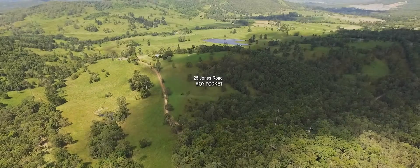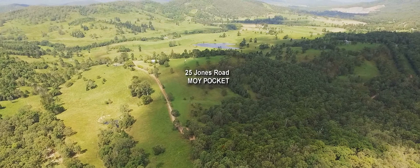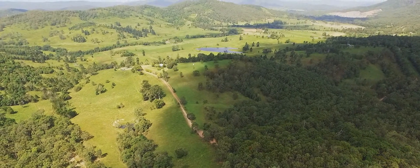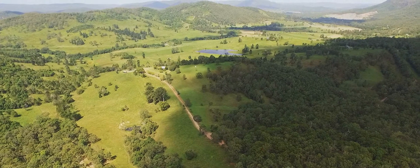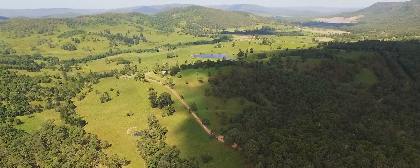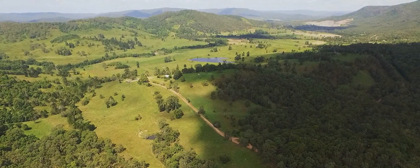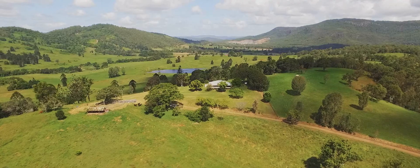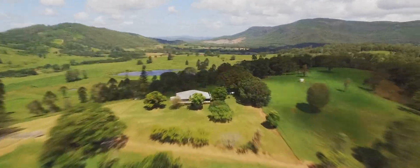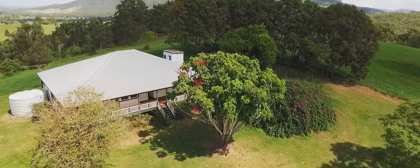The key factors that serious rural property buyers look for include viable land size, productive grazing land, access to water, privacy and a quality home. However, rarely can you find all of these things on the same property — until now. This Moy Pocket property offers a totally refurbished Australian homestead on 139 acres of our best Mary River country.